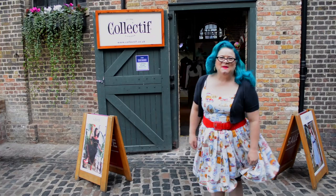Oh my god, I'm so excited! Of course, coming to London I had to come to Collectif so I could touch all the fabrics and all the clothes and do some shopping. Can you tell I'm excited? I'm very excited about this.